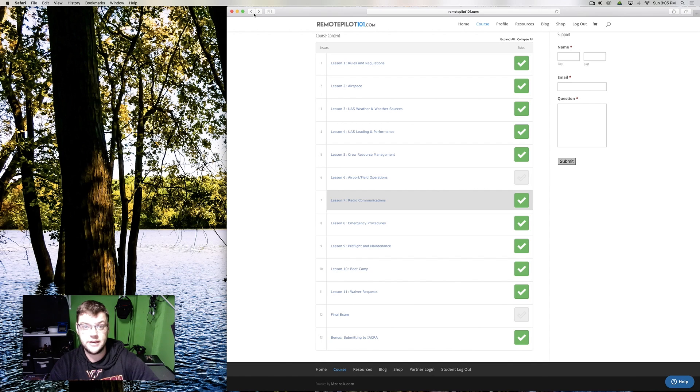They give you a booklet and also a screen to look at for the sectional charts. Honestly, I could not read the sectional charts on the computer screen, so without that physical sectional booklet they give you, I wouldn't have been able to answer those questions. You definitely need to learn how to read sectional charts.